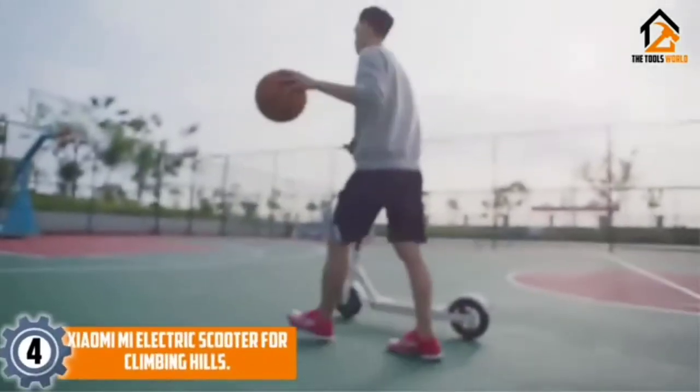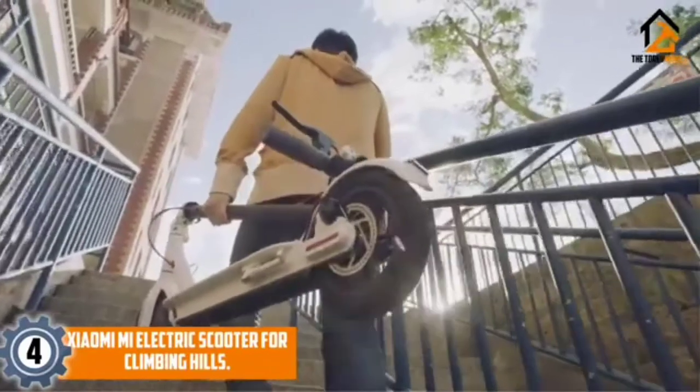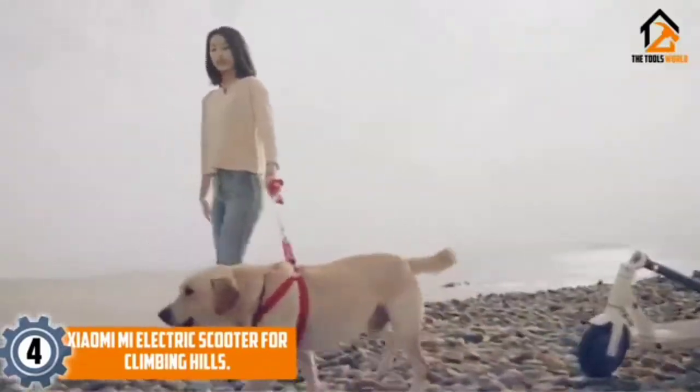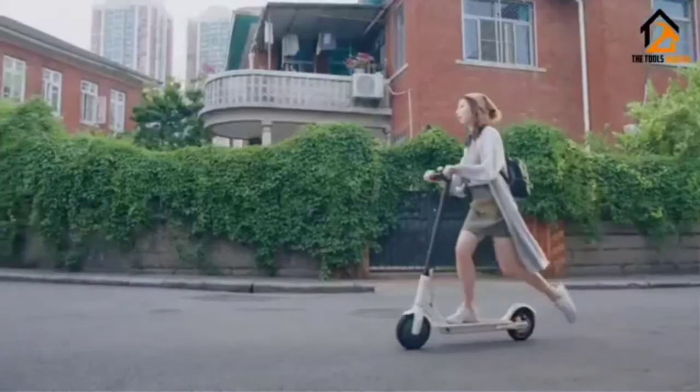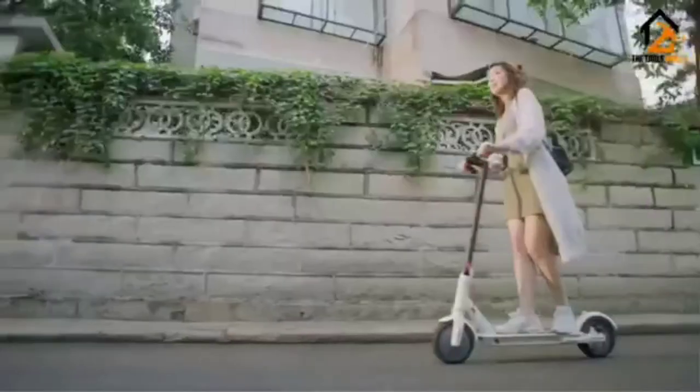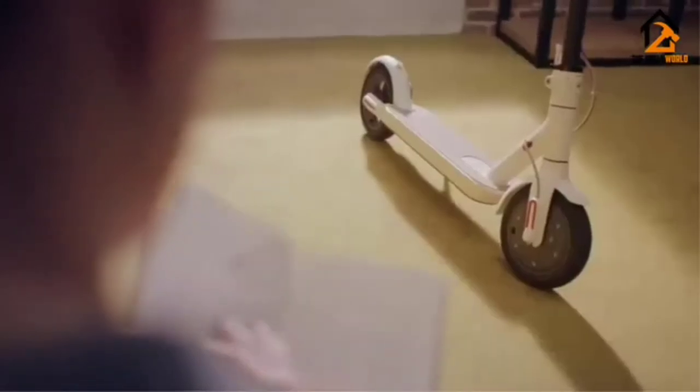Moving on at number 4, we have the Xiaomi Mi Electric Scooter for climbing hills. The Xiaomi Mi is a 250W, red dot, best-of-the-best award-winning electric scooter with a foldable 26lb alloy frame. It can reach a top speed of 15.5 mph and has a travel range of up to 18.5 miles under specific conditions.